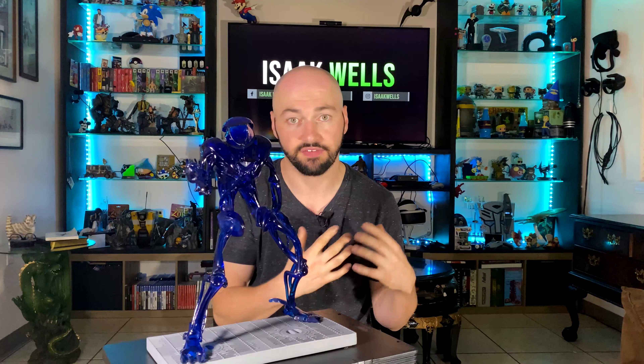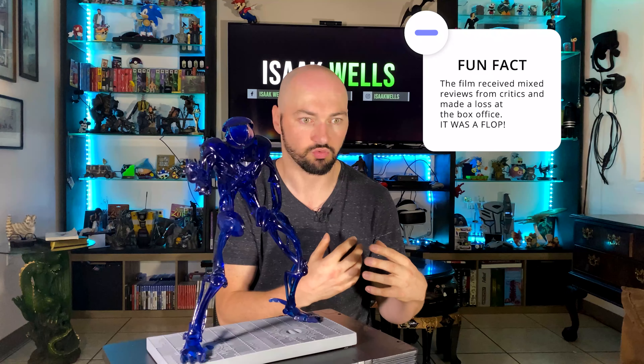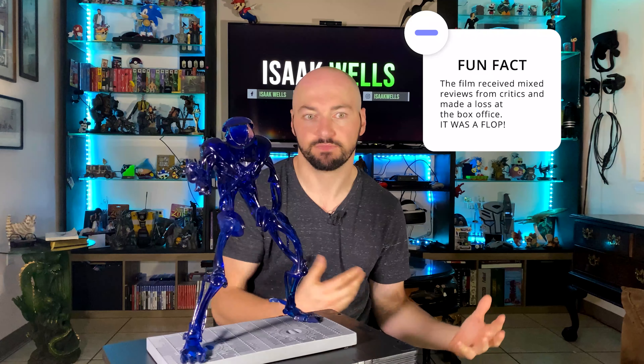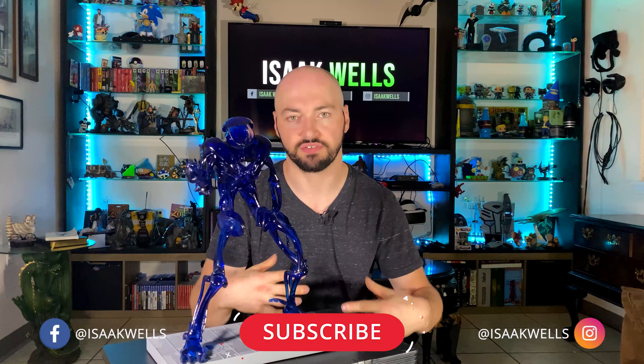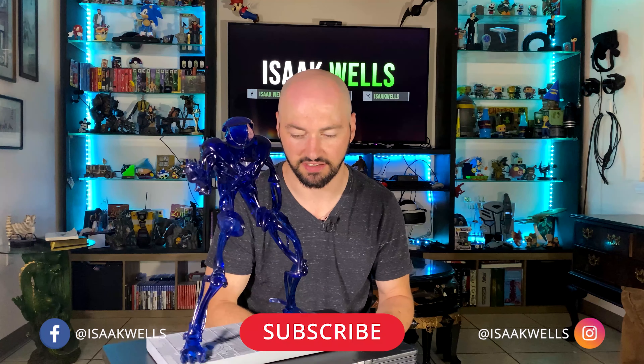Titan A.E. is actually one of my personal favorite movies. Even though it was really anticipated and then it was a flop — it didn't do so well — it mixed traditional animation with CGI, one of the first movies to really do that. It had Matt Damon, Ron Perlman, Bill Paxton, John Leguizamo, Nathan Lane — a bunch of triple-A really good actors in it.